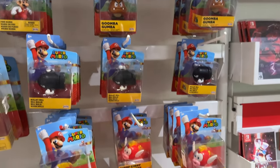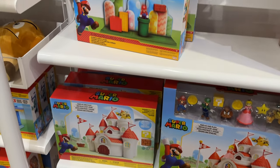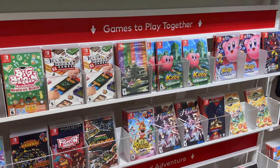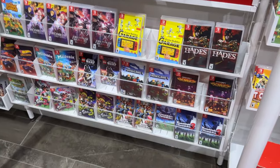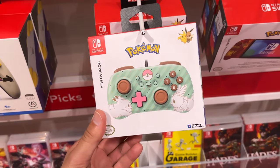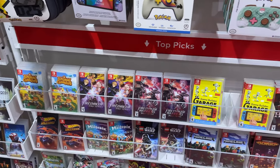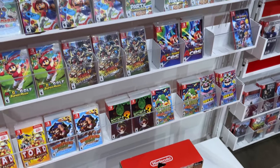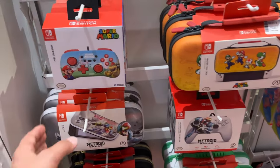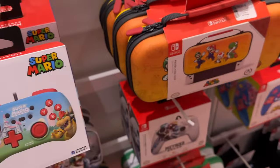They have all sorts of cool sets. Look at all the figures. Look at all the games. Even more games here. Check out these cool controllers — these are like mini ones. That's pretty sweet. Pokemon Violet — Taylor just got that. We've got some cases here, some more controllers. This one's got Mario. These are so cool. Look at all the cases.